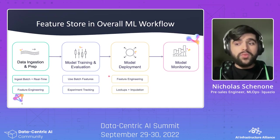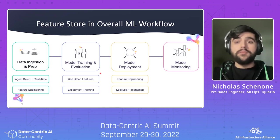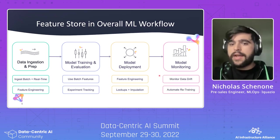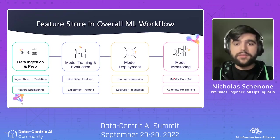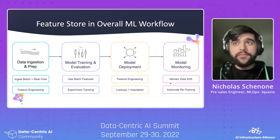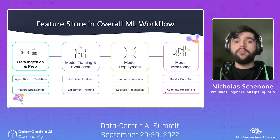For model deployment, you can actually reuse your feature engineering code from the ingestion step. In addition to cutting down on the amount of code you need to write, it'll help mitigate train-serve skew, which is a huge cause of bugs in production. You can also do things like real-time lookups and imputation of missing values before your data ever hits your model. And finally, for model monitoring, you can use the Feature Store as a source of truth for monitoring data drift — comparing the distribution of your training data to incoming production data, calculating if and when there is drift, and using that as a basis for automating retraining.